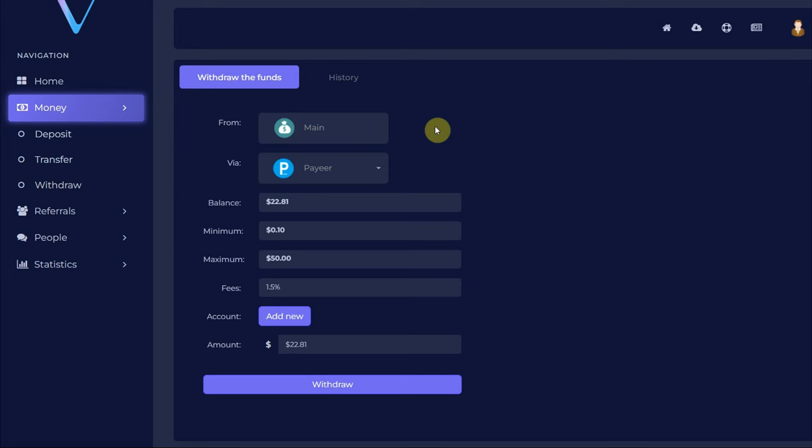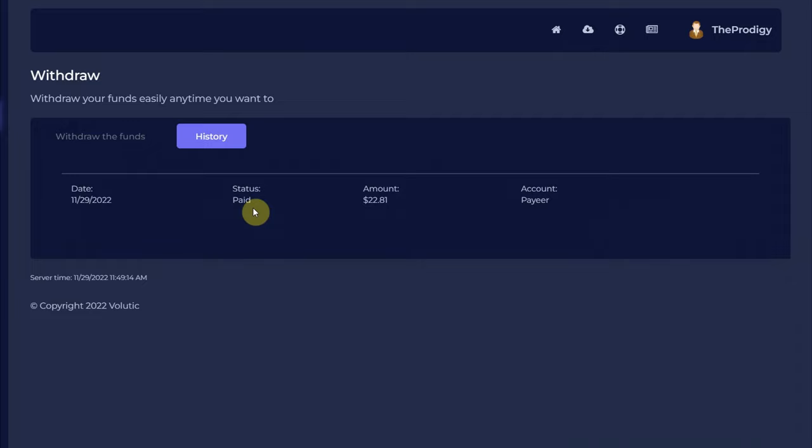Now let's withdraw the money. You can withdraw through Payeer or FaucetPay, which is a cryptocurrency wallet. The minimum withdrawal amount is only 10 cents — you can earn it here in just a few minutes after registration. All we have to do is click on the withdraw button, and in the withdrawal history, you can see that our request has been successfully paid. That's how you earn money through this unique website just by opening emails.